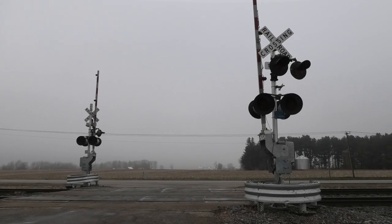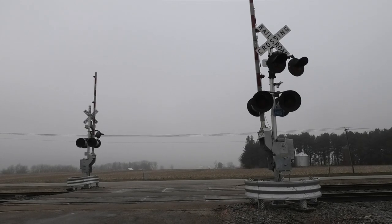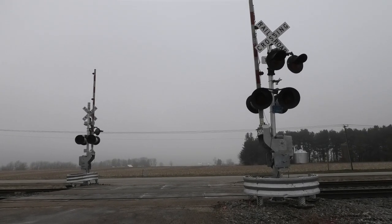This is the 300 E Street grade crossing on the BNSF Mendota Sub in Naponsa, Illinois. Here we have two new gated signals, each with LED lights and one e-bell.